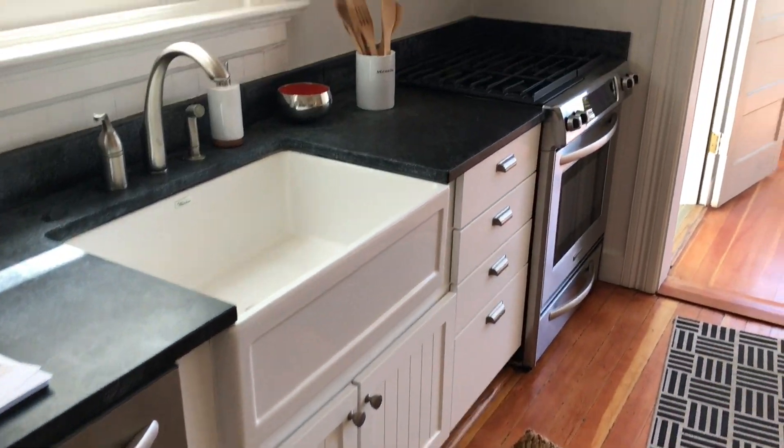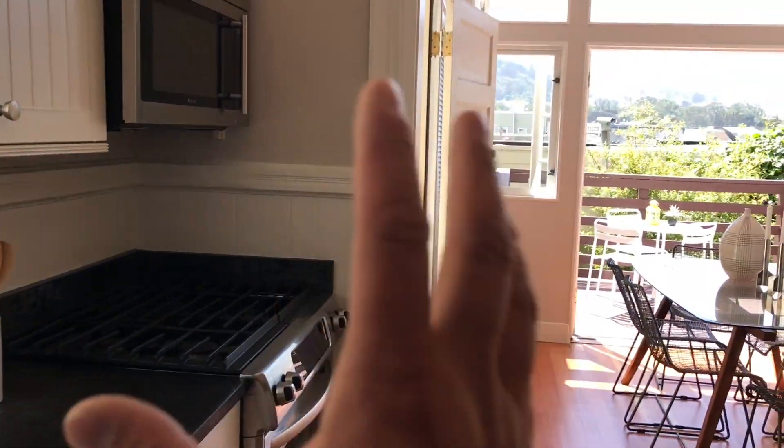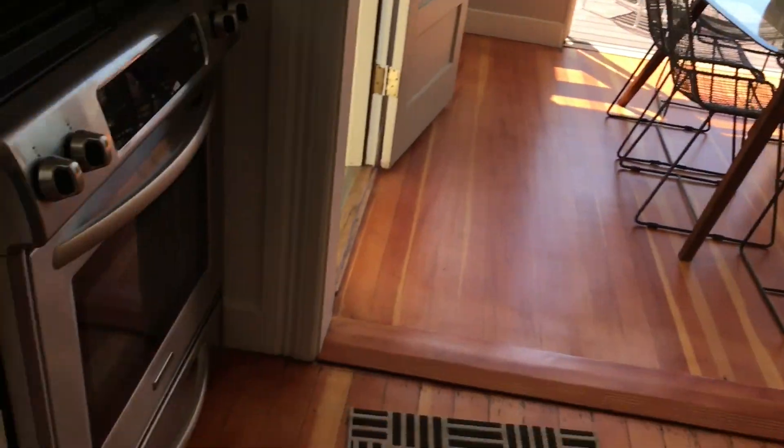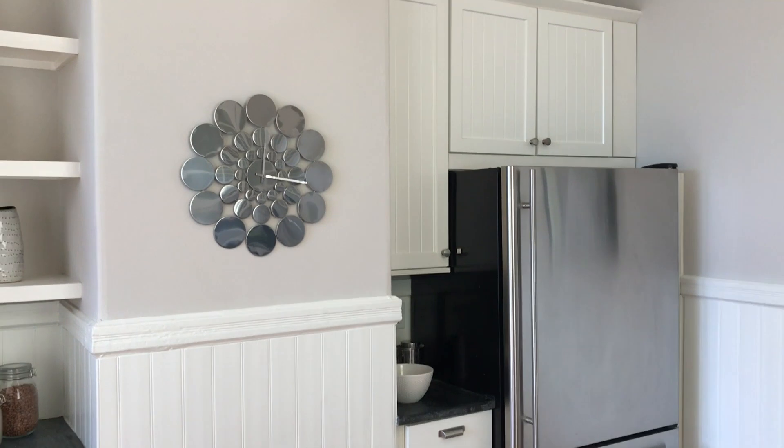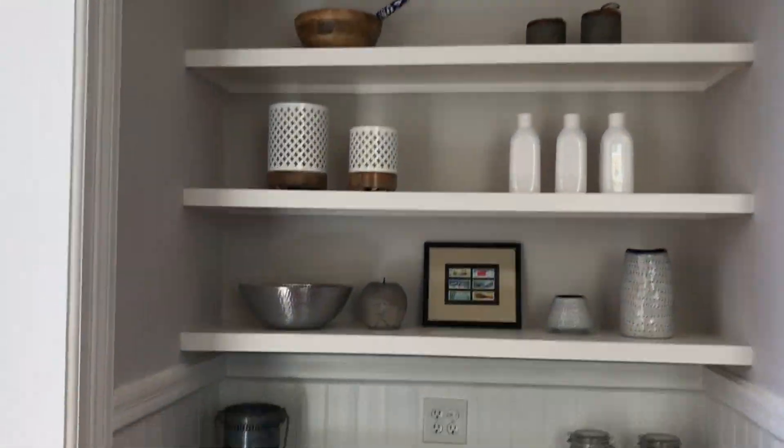I love the transitional style — the farmhouse sink, the gas stove, microwave over hood, soapstone countertops. Really nice. Open shelving here, and then this is the mudroom area — it's a down closet.